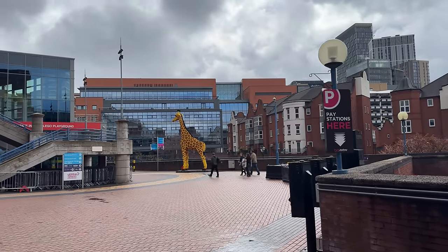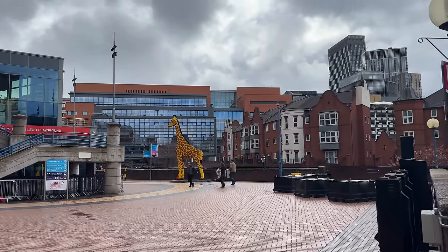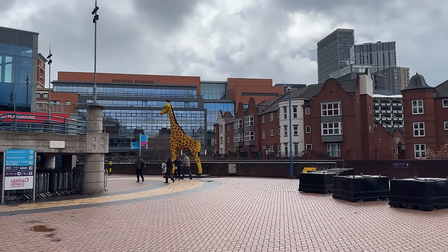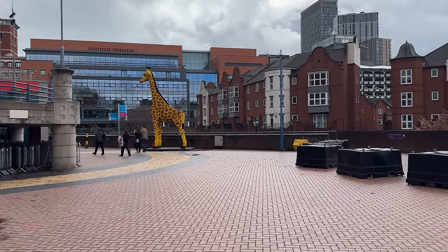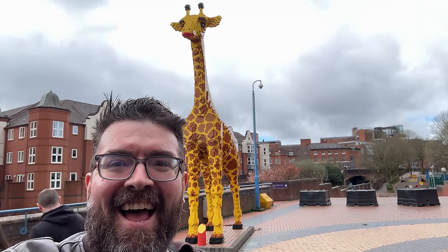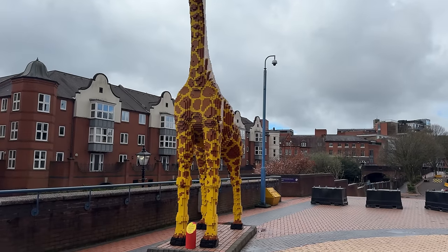We have now come over to the other side of Birmingham to find the Lego Discovery Centre, which we've not been to for probably about 10 years. I couldn't remember quite where it was, but we've just come out of the car park and there was something of a clue waiting for us — that enormous Lego giraffe is trying to tell us something. Time for a selfie. That thing is great. Look at the size of him — he is enormous. I love him. I want to take him home with me.